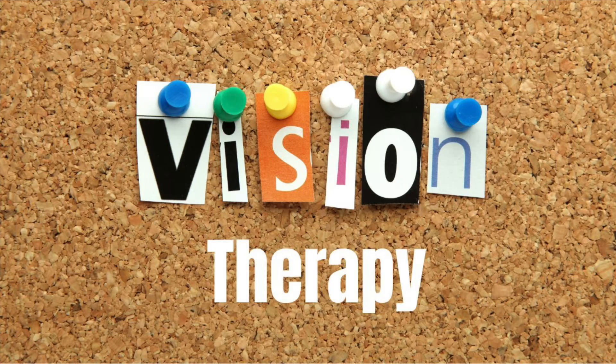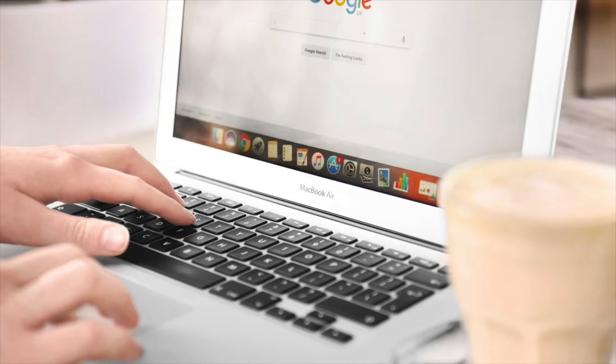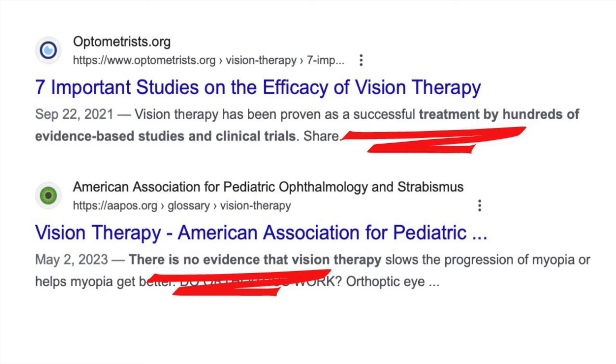Hi there and welcome back to the OT Guide. My name is Dana and I'm a pediatric occupational therapist. Today we're diving into the hot topic of vision therapy — a controversial form of therapy often sparking debate about its efficacy among medical professionals. This is no surprise, as quick research on your own reveals extremely confusing top Google results, which is why I wanted to get to the bottom of it myself.